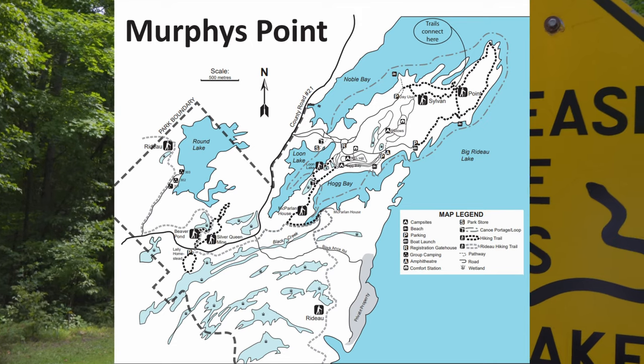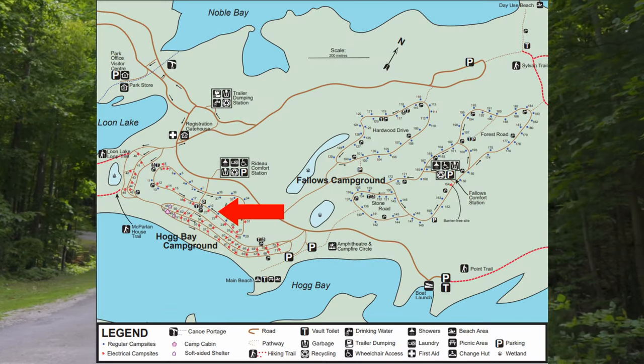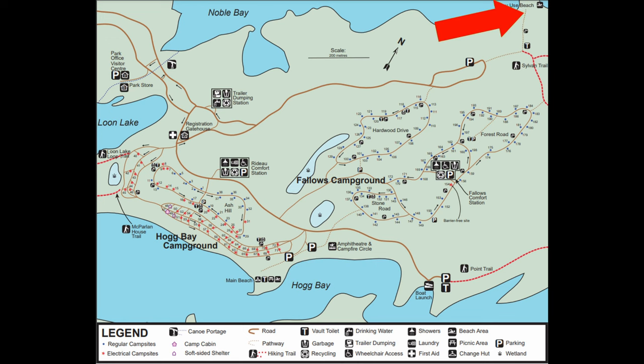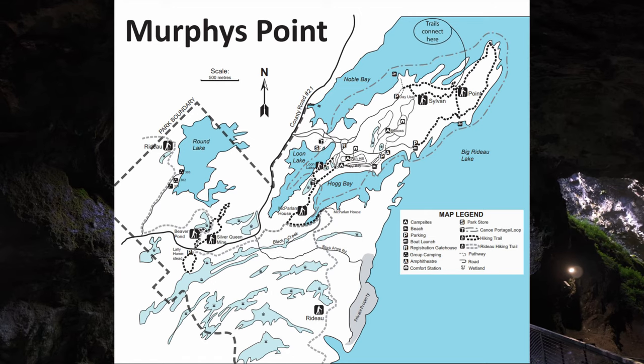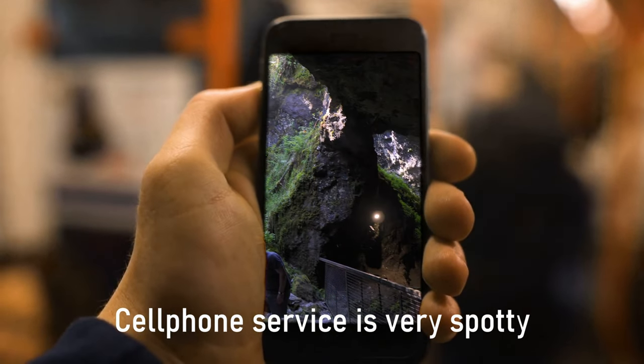Murphys Point Provincial Park is a relatively smaller park with only two campgrounds — Hog Bay and Hardwood — and there is group camping. There are two comfort stations, one near Hog Bay and one in Follows, two beaches — the main beach and the day-use beach — one boat launch, a total of nine trails in the park, and cell phone service is not the greatest.